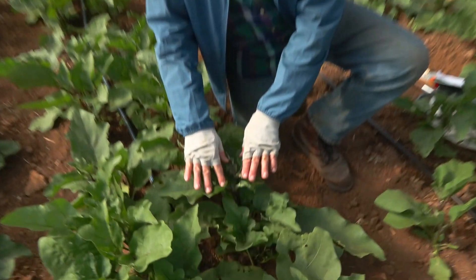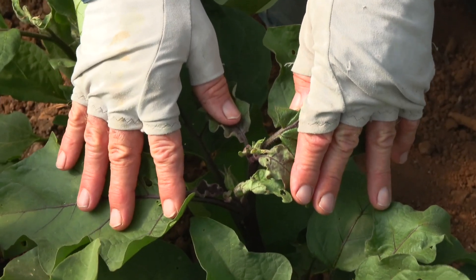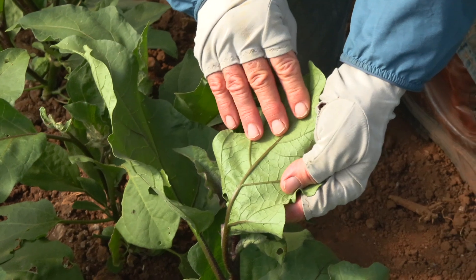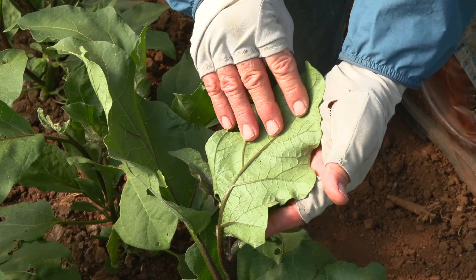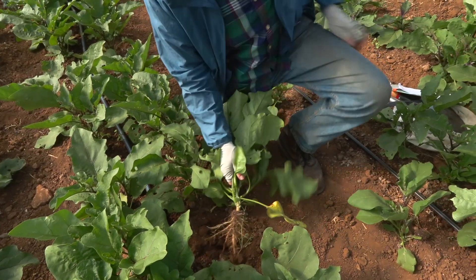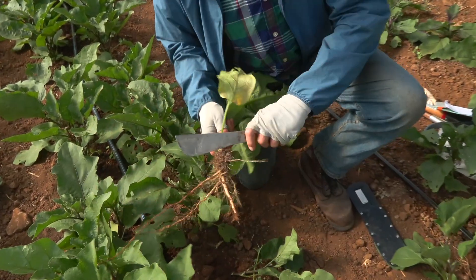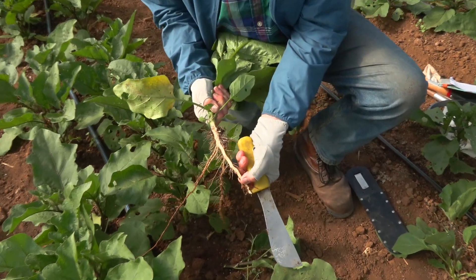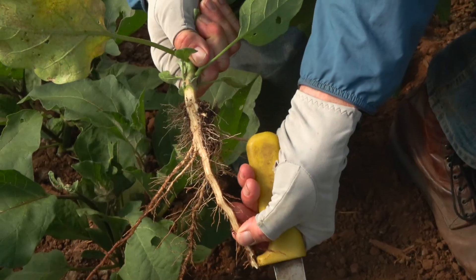There's a lot to look at when examining plants closely, but you want to choose the most important things. Some of the things we look at are the growing tips — you've got to spread the leaves apart to see that. We're also looking at the undersides of leaves; we looked at a lot of the upper sides as we walked in, but we didn't look at any of the undersides, so we want to do that. We will sometimes be looking at the roots, and it's really important to have a knife with you so you can look at the cross-section of the roots. There are many plant diseases more easily diagnosed when you look at the roots this way.